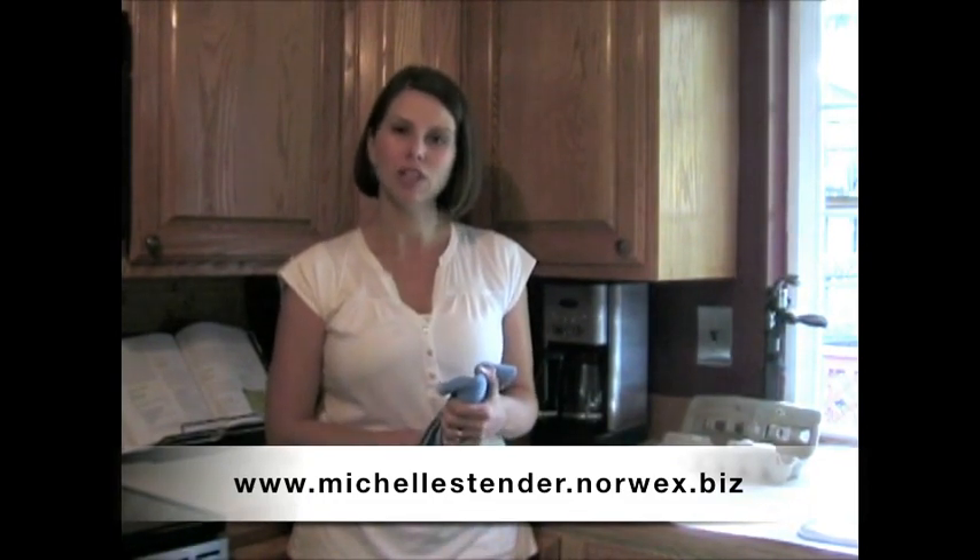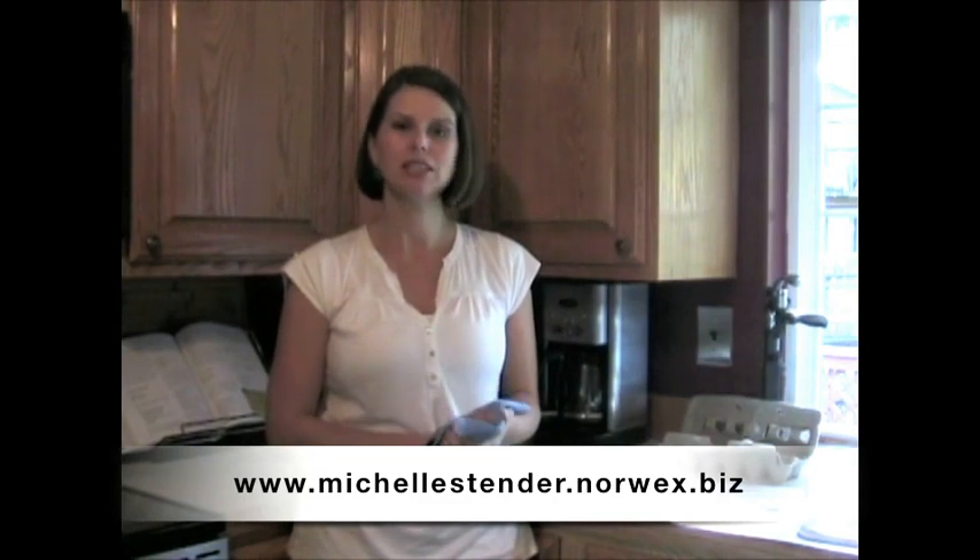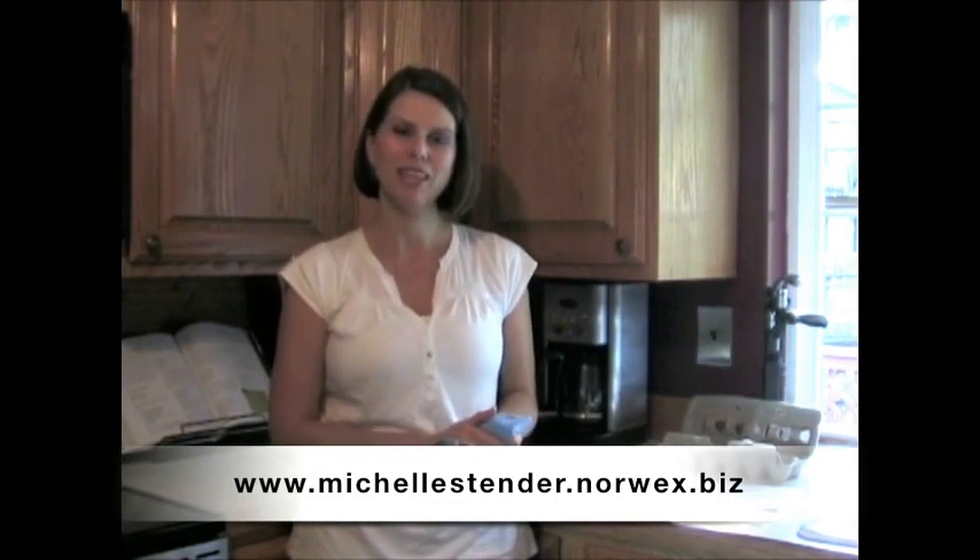Thank you for taking the time to watch this video and I would invite you to visit me on my website which is located on the link below. Thank you.